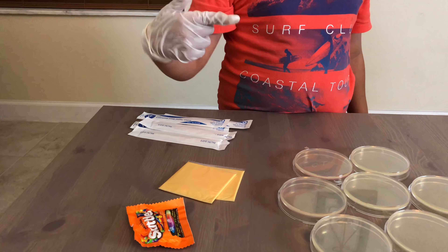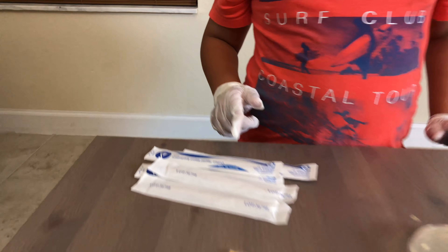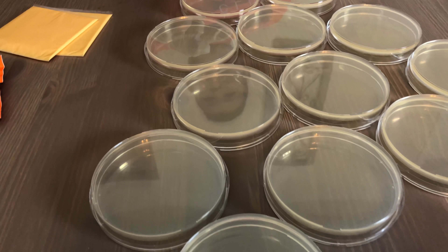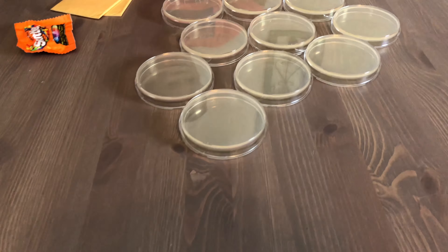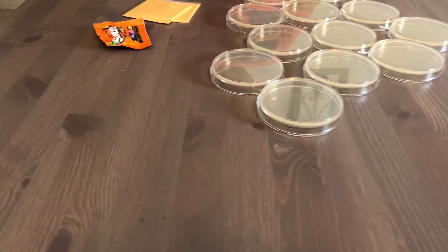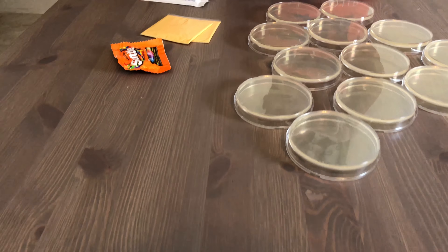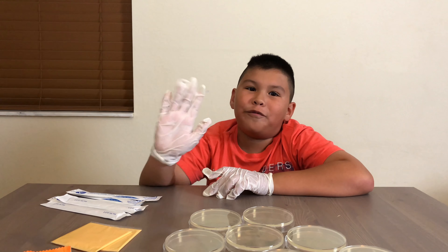These are the materials for my project: two pieces of cheese, sterile cotton applicators, and sterile petri dishes. I'm going to show you the difference between the regular ones and these. This is the difference for the petri dishes — this one has nothing inside of it, and this one has nutrient agar, which helps grow bacteria faster.